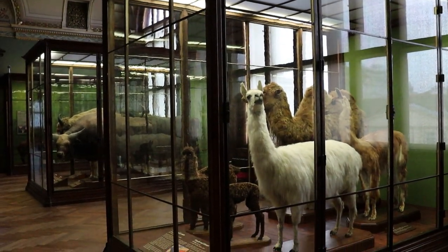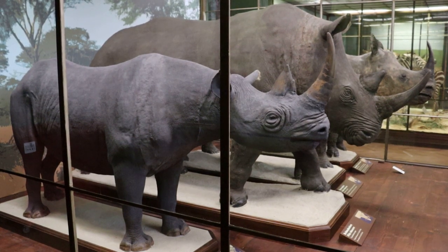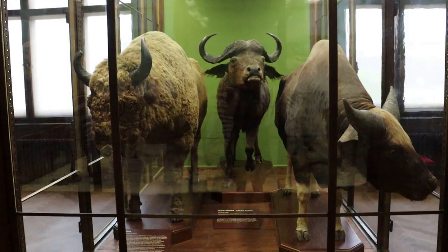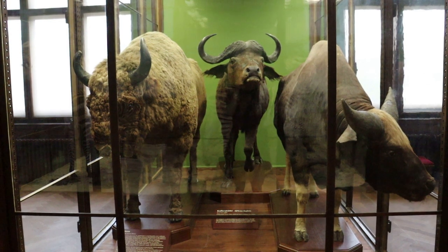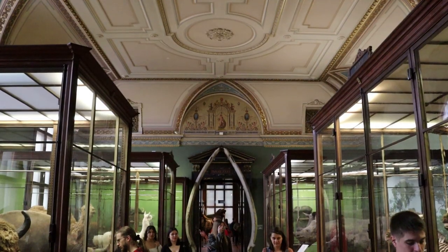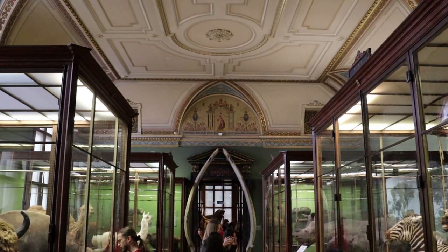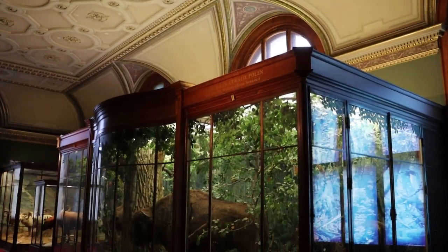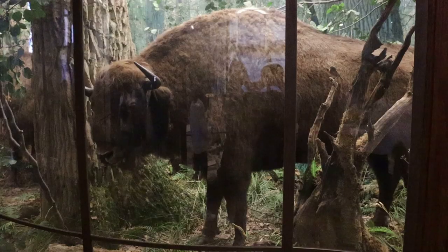In this next gallery they have some llamas and camels. Here are some rhinoceroses, along with some zebras. These are wild cattle species from around the world, such as the American bison, the African water buffalo, and the Southeast Asian gaur. I love this ginormous box tableau of American bison in a woodland environment.